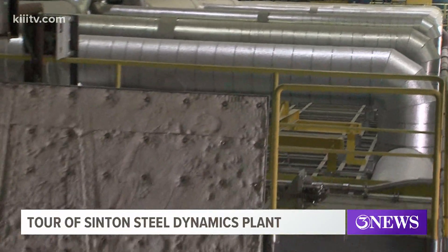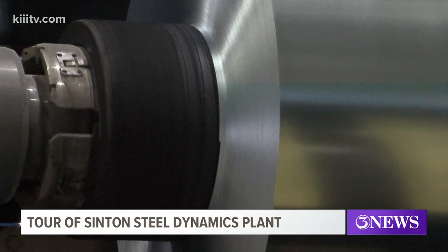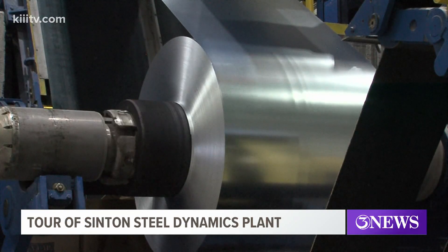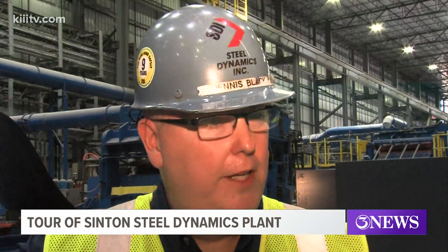Right now there's 1.2 million square feet housing state-of-the-art technology — machines which will turn scrap metal into 40,000 pounds of rolled steel, after heating it to nearly 3,000 degrees as part of the flat roll steel process.